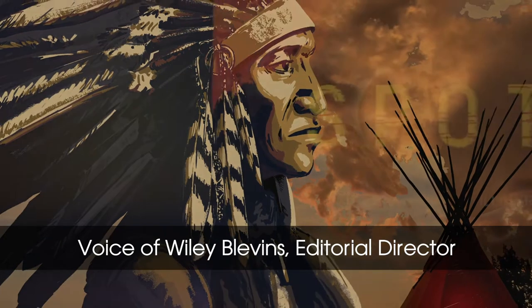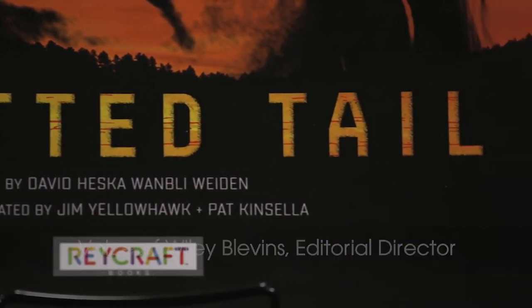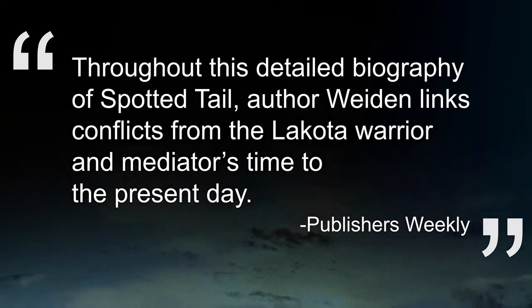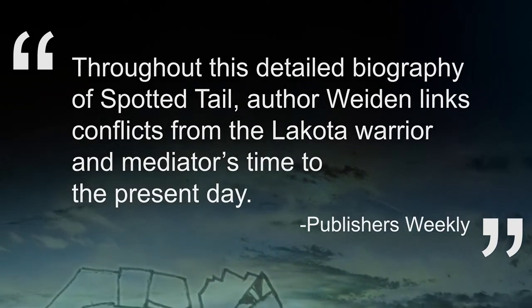Spotted Tail — a picture book for older readers, and named one of AICL's best books of 2019. Publishers Weekly writes: throughout this detailed biography of Spotted Tail, author Wieden links conflicts from the Lakota warrior and mediator's time to the present day.